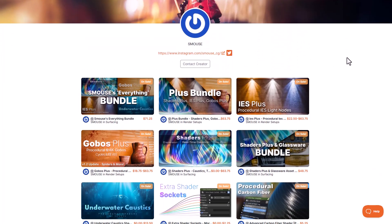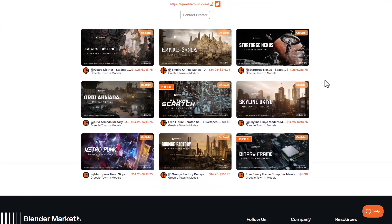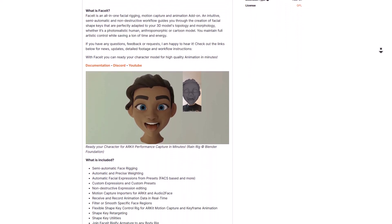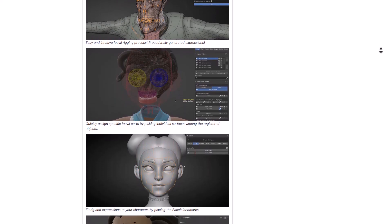Smouse has recently released three different bundle types: the Everything bundle (literally everything he has), the Plus Bundle (IES Plus, Shader Plus, and Gobo Plus), and the Shader Plus and Glassware bundle. For grease pencil, there are a ton of tools you can pick up. For facial performance, the Face It tool lets you use your mobile device to create facial performances with your rigs right inside Blender, with easy character mapping.